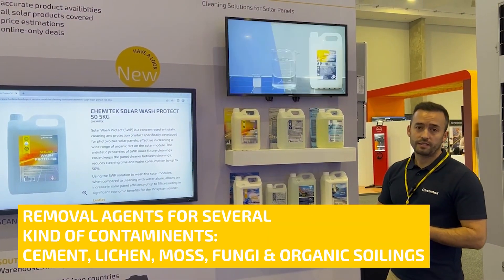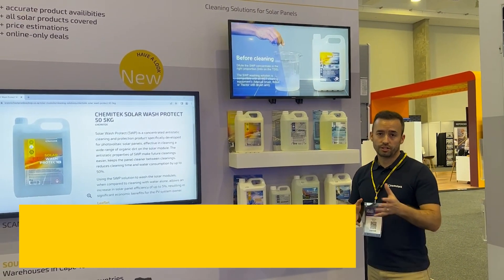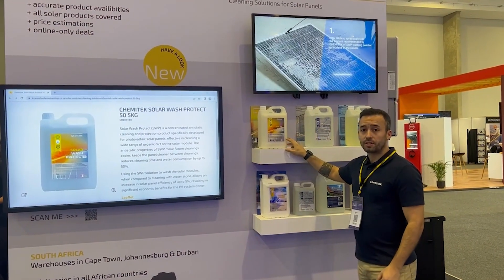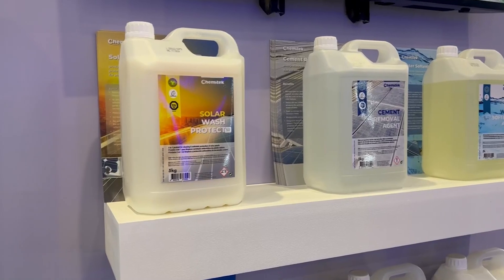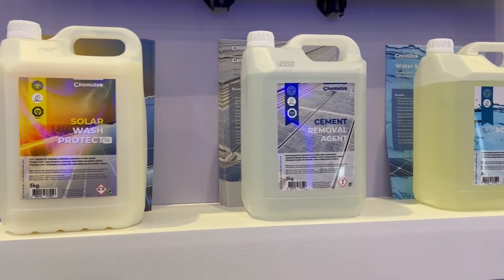lichens, moss, fungi, or even organic soiling such as bird droppings, pollen and bee wax. For that purpose we have our Solar Wash Protect, and also for hard water stains we have our Water Softball.